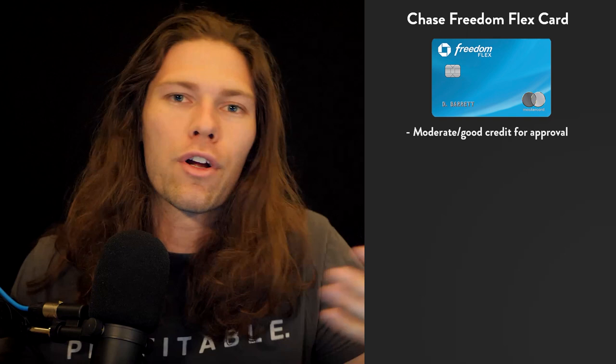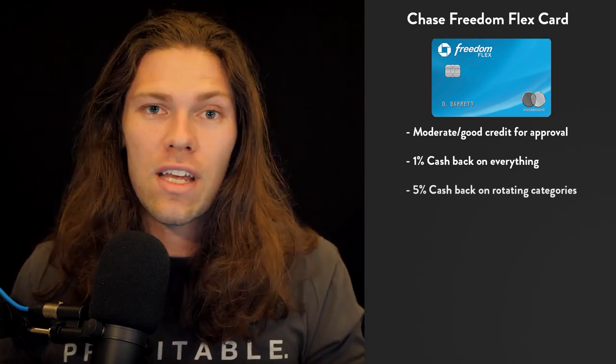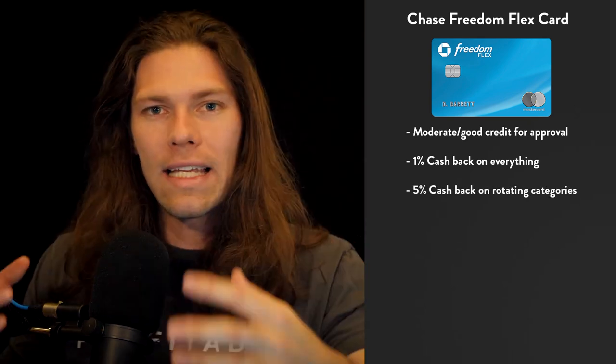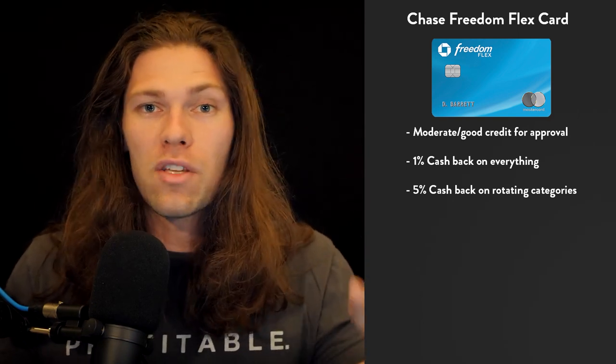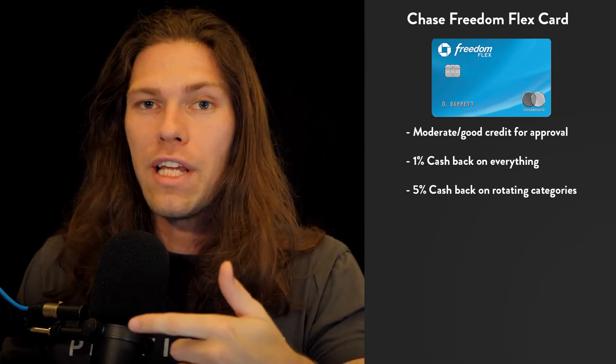The third card on my list is the Chase Freedom Flex card. This is the most normal credit card on the list. The Discover card was great for the newest of newbies, the Apple card is great if you have an iPhone, and the next two are fairly broad and a good option for most people with moderate or good credit history. The benefits include 1% cash back on all transactions — fairly standard — but then you get 5% cash back on rotating categories, and those categories are things you'd typically already spend money on.